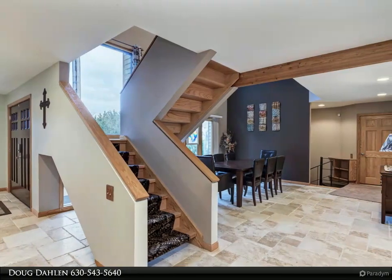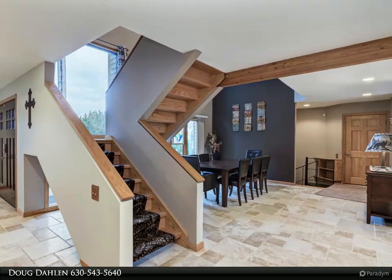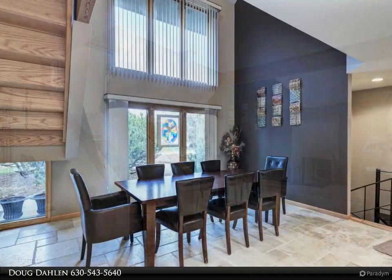Full finished basement offers a gorgeous rec room ideal for family fun that includes bar, pool table and game area.